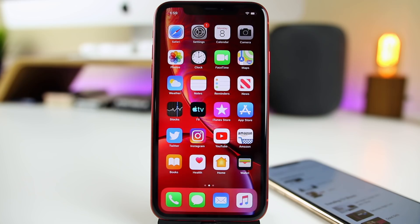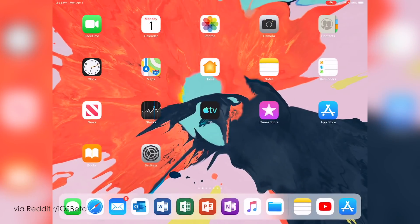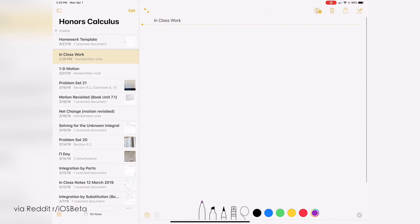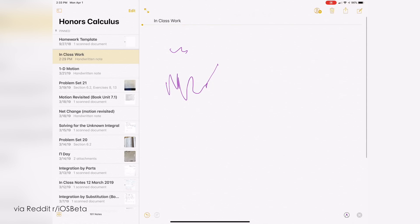A major bug was fixed in beta 2 affecting iPad users. In iOS 12.3 beta 1, pretty much all iPad Pro and iPad Air users reported issues with palm rejection — you couldn't draw or take notes without the iPad picking up your palm when you tried to scroll or write. Thankfully, that has been fixed in iOS 12.3 beta 2.